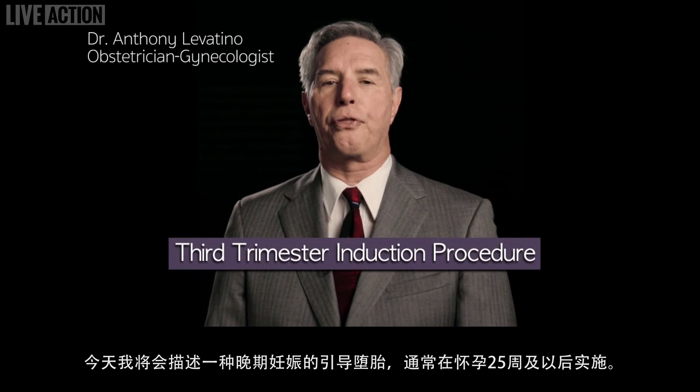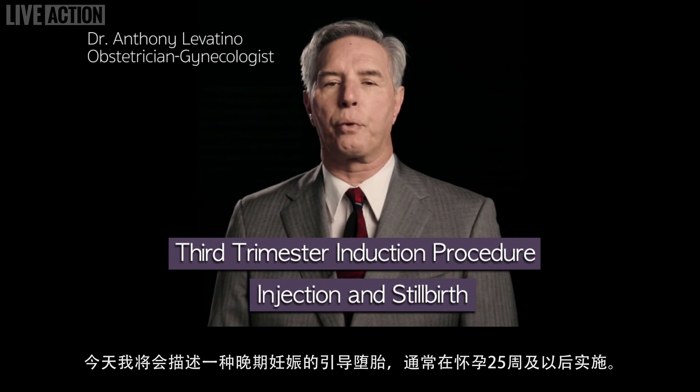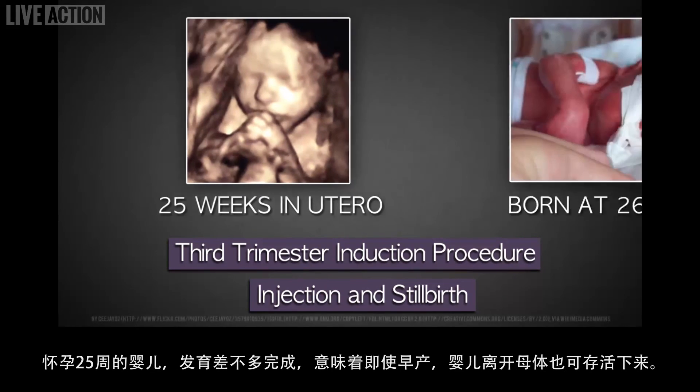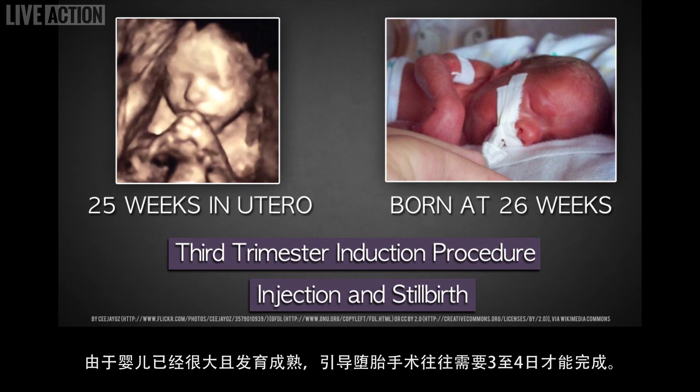Today I'm going to describe a third trimester induced abortion, which is performed at 25 weeks to term. At this point, the baby is almost fully developed and viable, meaning he or she could survive outside the womb if the mother were to go into labor prematurely. Because the baby is so large and developed, this procedure takes three or four days to complete.